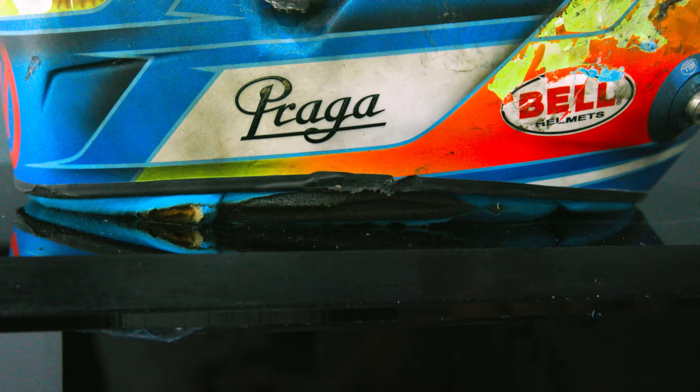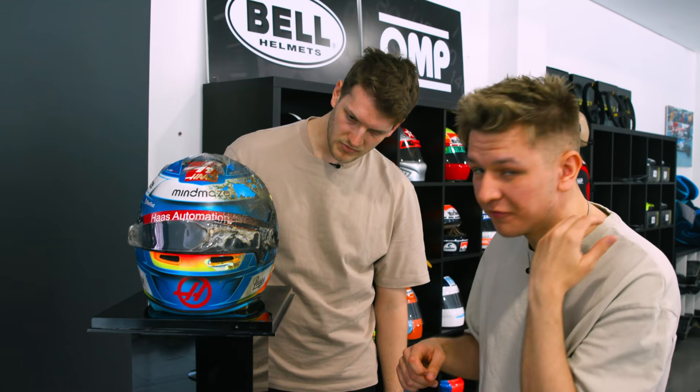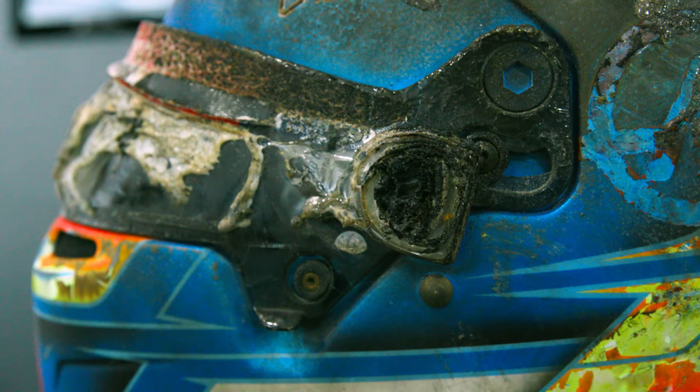Even on the interior — the interior has burning. That's very close to your neck, so it just puts it into a different perspective. It really makes it real and is a big testament to Bell. The helmet absolutely survived it, and thankfully, so did Romain Grosjean.